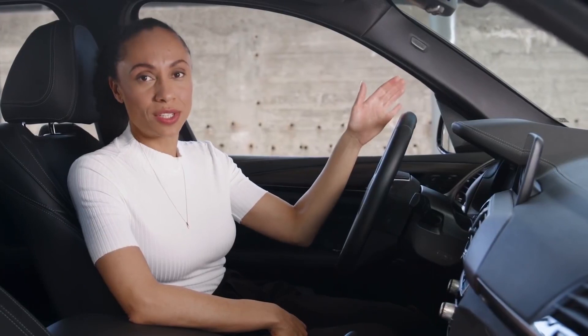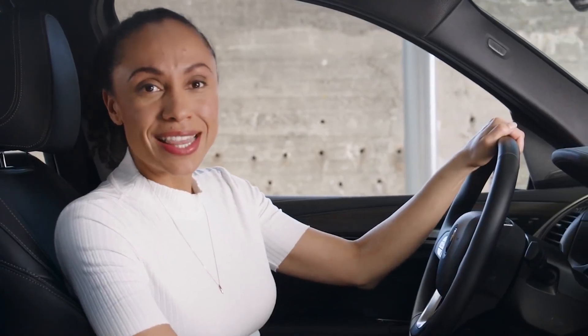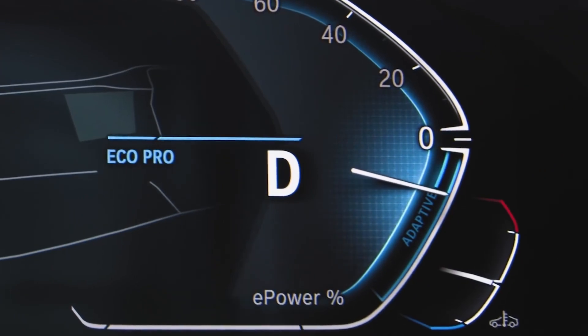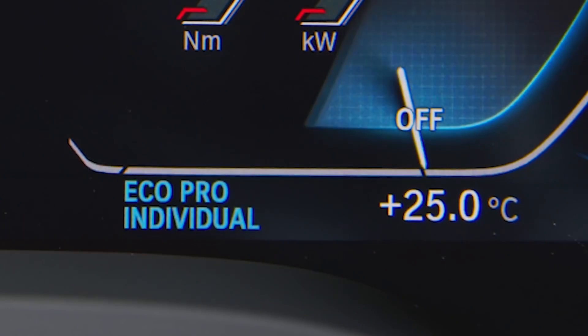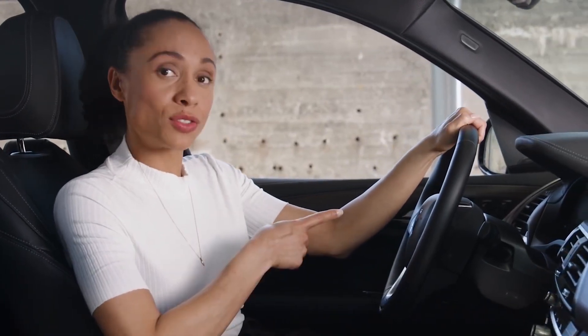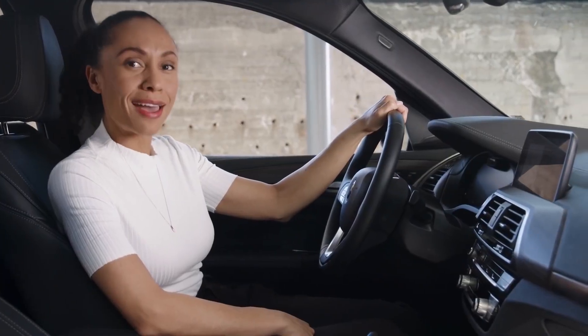Everything you need to literally keep an eye on your eDrive is in the instrument cluster. In the BMW iX3, the digital instrument cluster shows at one glance, besides your speedometer and the power meter, whether the drivetrain is using or recuperating electric energy, the state of charge of the high voltage battery, the eDrive mode currently set, and the current range. In EcoPro driving mode, the instrument cluster also shows feedback from the route ahead assistant.